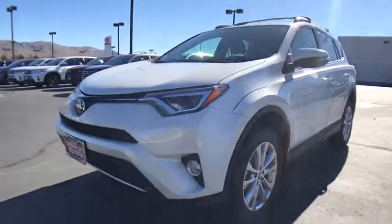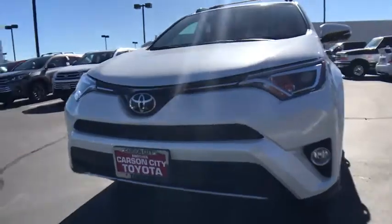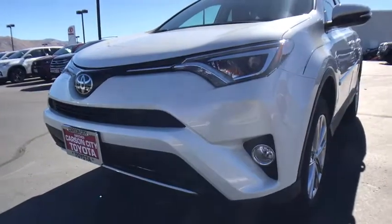Leather wrapped steering wheel, adjustable steering wheel, power steering, keyless start, cruise control, auto dimming rear view mirror, four-wheel disc brakes, climate control.